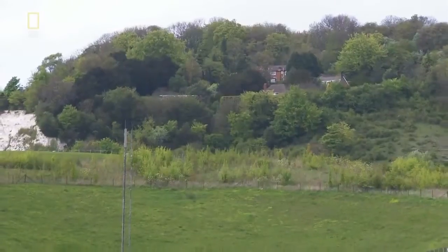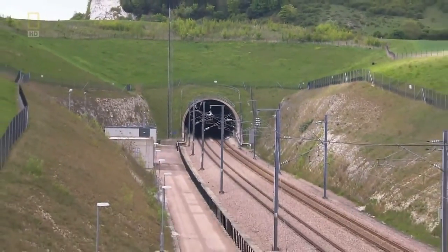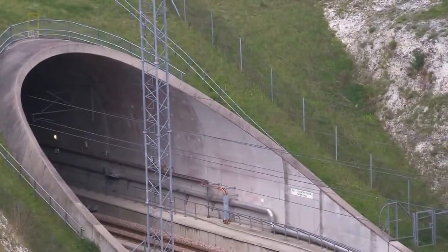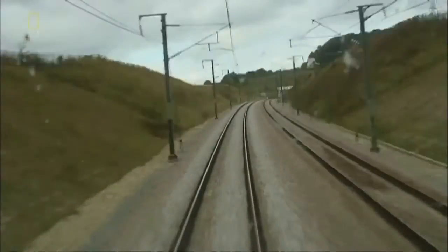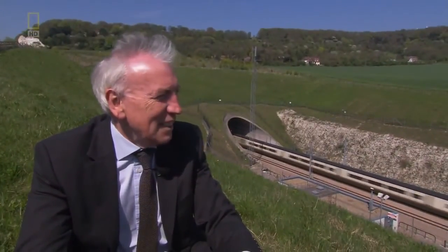To relieve the pressure, engineers normally sink ventilation shafts. In the North Downs tunnel, that wasn't possible. As you can see in the rock mass, there are many hundreds of metres of material, so a shaft was not practical. Instead, they create a larger diameter tunnel so that as the train comes in, the pressure is dissipated. That's what 300 kilometres an hour looks like.